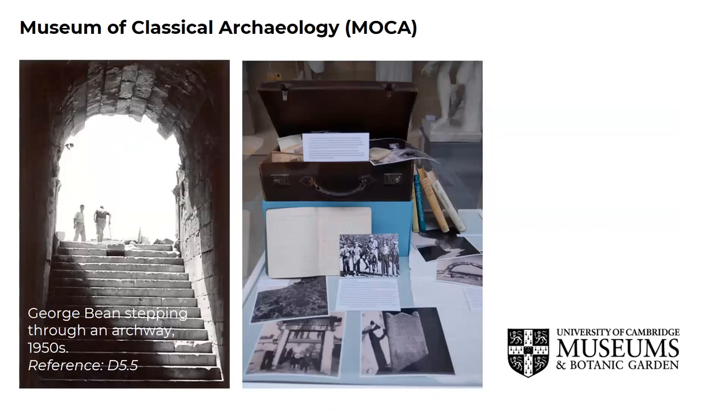The Museum of Classical Archaeology is home to several collections of archival material ranging from lantern slides and turn-of-the-century photographic collections to archaeological notebooks and site plans. The collections also include squeezes — 5,000 paper squeezes or paper imprints of Greek and Roman inscriptions. The Bean archive is the archive of George E. Bean, who was a topographer and epigraphist of classical Turkey. The suitcase you can see on the slide contains over 3,000 photographs and negatives, and each of the photographs have been digitised along with accompanying documents.